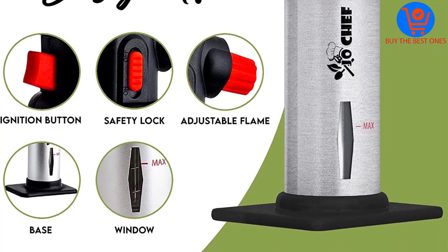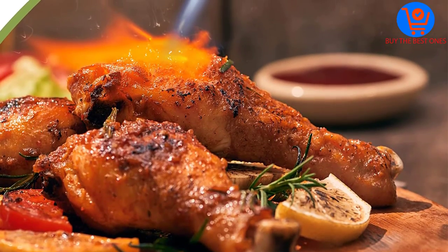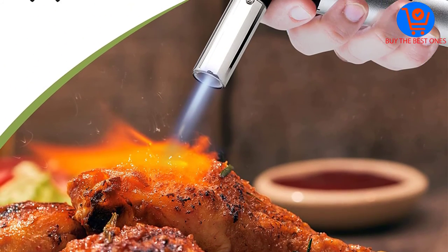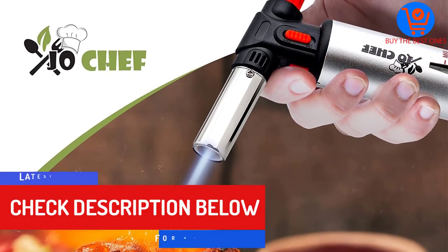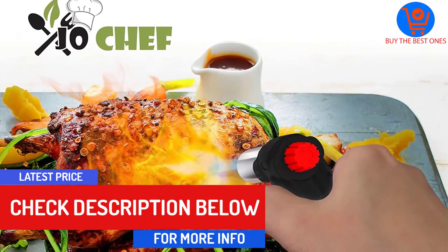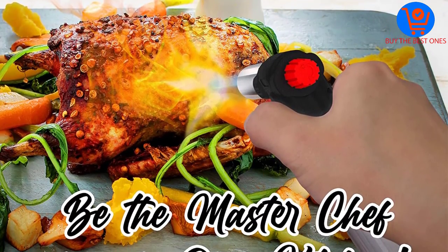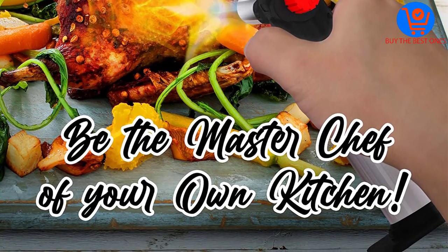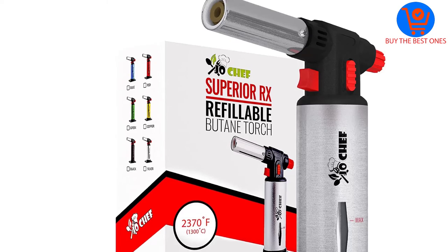It enables it to sear meats, roast peppers, and brown brulees to perfection. The refillable butane torch also boasts endless menu options for convenient use. Apart from performance, this butane torch is built with safety in mind. It has multiple safety locks to give you peace of mind knowing that the worst won't happen when handling it. The 90-day money-back guarantee protects this torch lighter from defects in materials and workmanship.